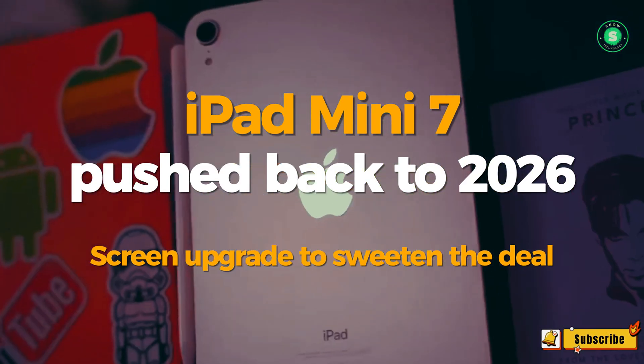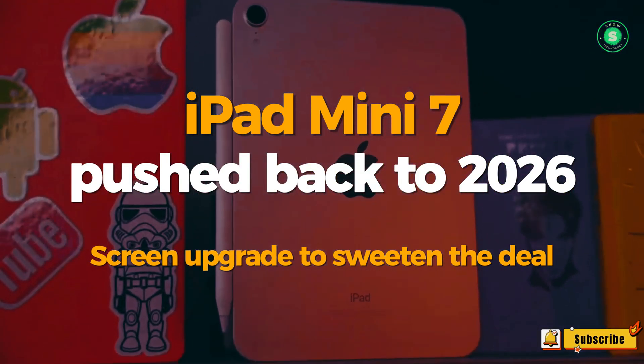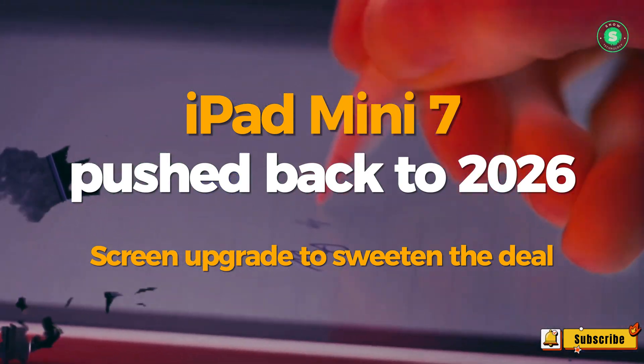iPad Mini 7 might have been pushed back to 2026, but there could be a screen upgrade to sweeten the deal.